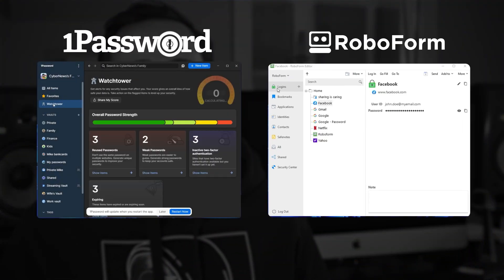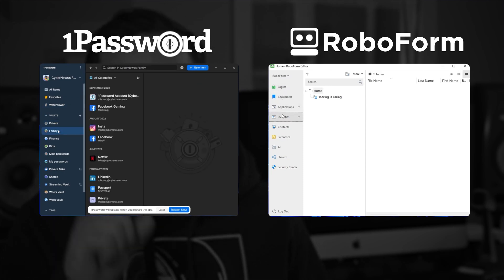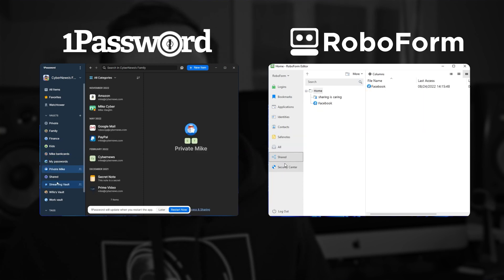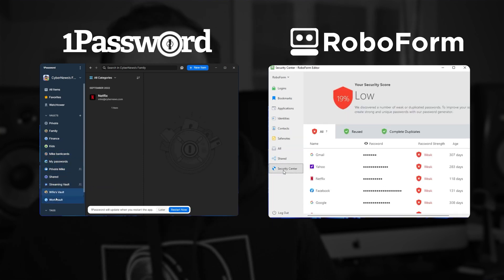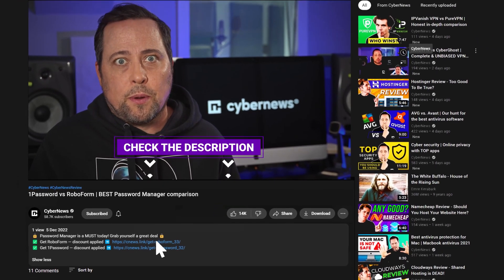Today I've got a 1Password versus RoboForm comparison just for you. I've been using both of them for a while now, so I've got a little bit of insight to share that might make your decision a little easier. When you decide which one to go with, don't forget to use those exclusive discounts right down there in the description to save you a few bucks along the way.